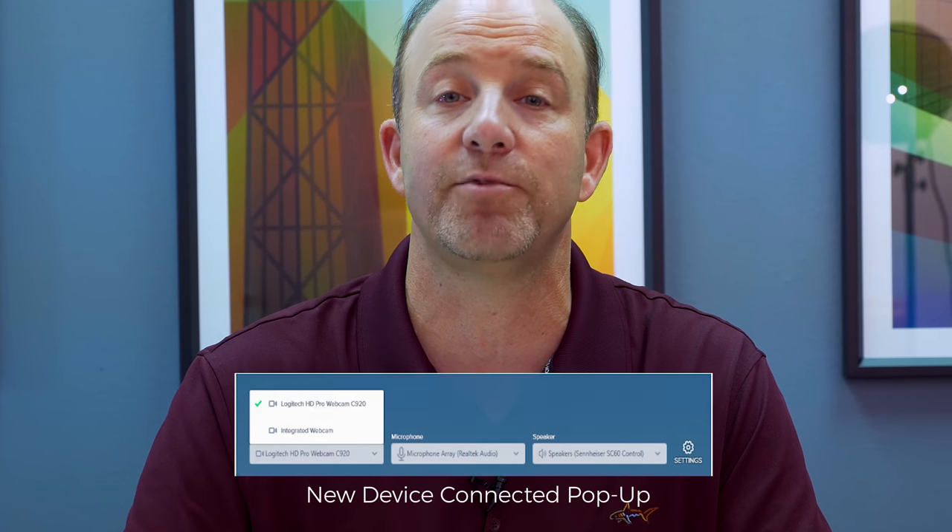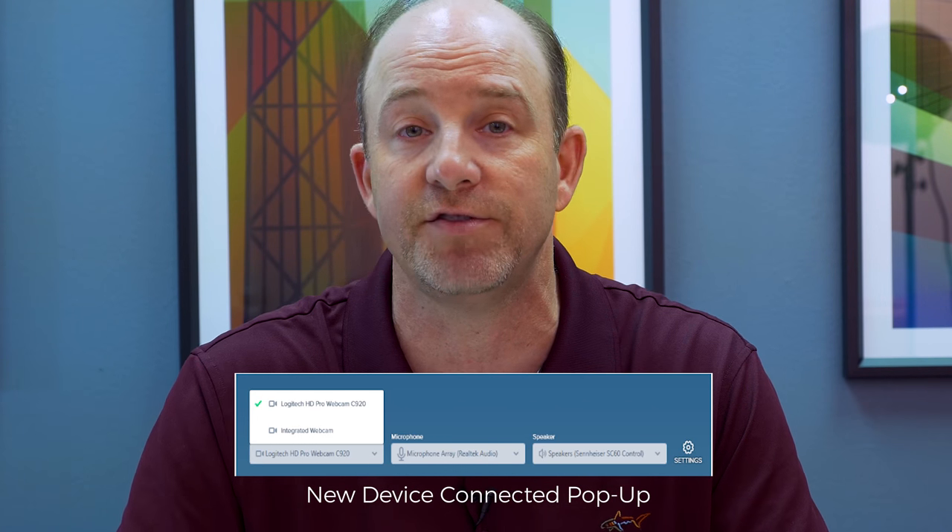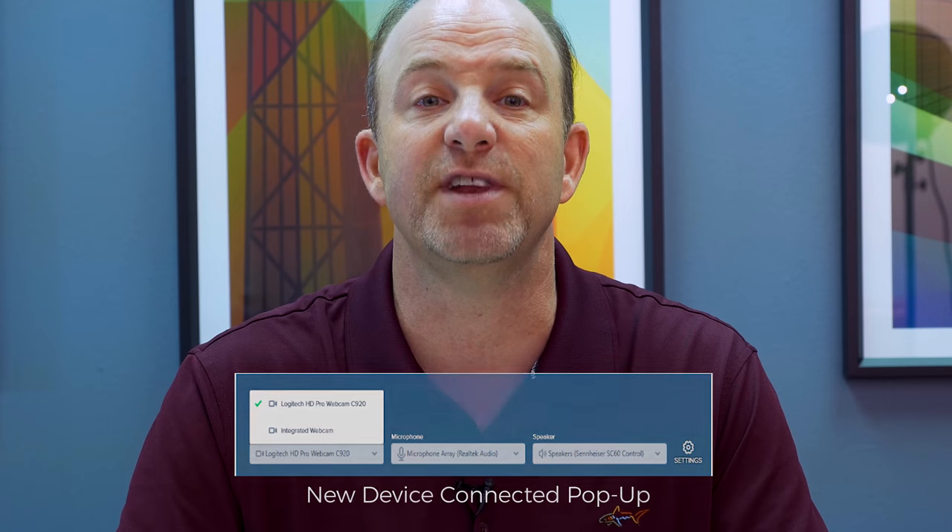BlueJeans also offers a preview of multiple cameras simultaneously, and it displays a pop-up window whenever a new camera or audio device is connected. This makes it easier for users to manage their AV devices.